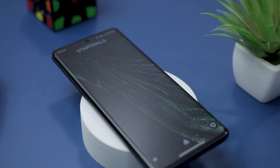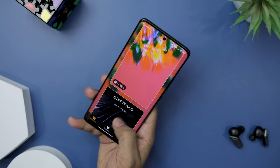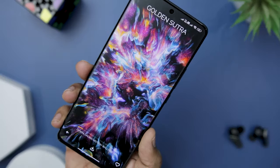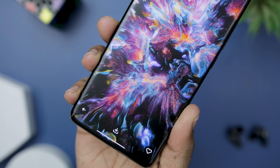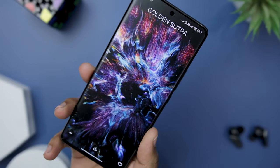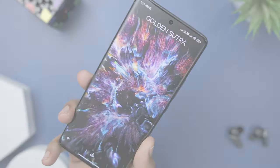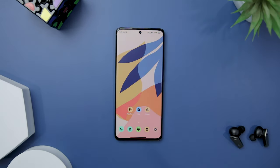The dedication and artistry involved are evident in the flawless execution of each piece. Chroma Galaxy presents 16 distinct collections, each with its own style, color, and scenario, offering a diverse selection of over 250 live wallpapers. Whether you prefer bold and vibrant colors or more subtle and serene tones, you will definitely find a collection that resonates with you.